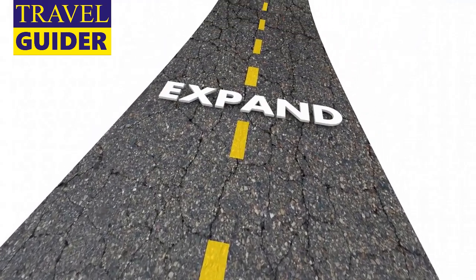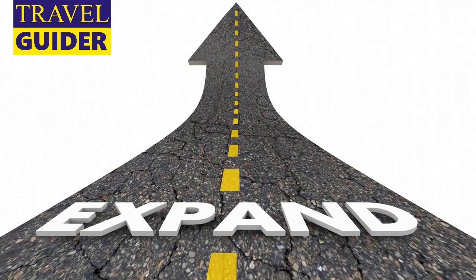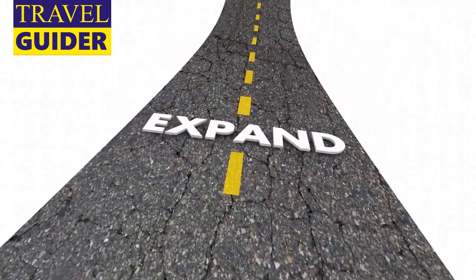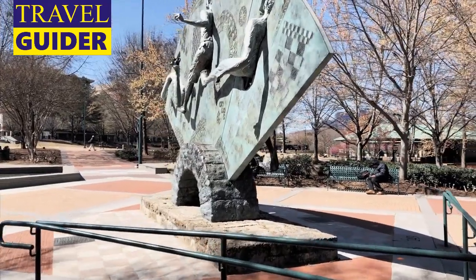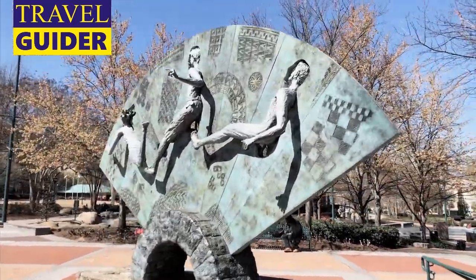Seattle Art Museum: The Seattle Art Museum is the city's largest museum, dating back to the 1930s and housing a varied collection of artwork that spans multiple eras and geographic regions. Take the time to visit the Olympic Sculpture Park, an outdoor extension of the museum that's open to the public for free, about a mile away at the waterfront.